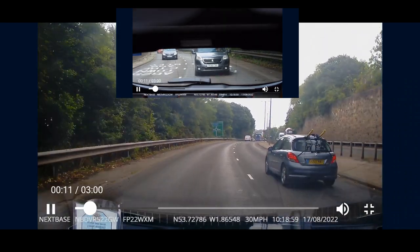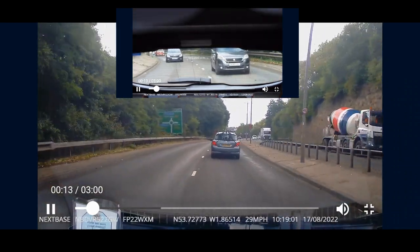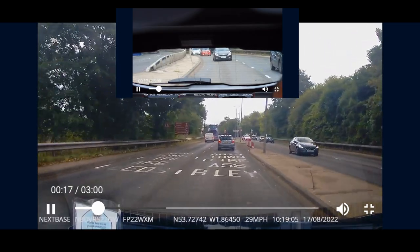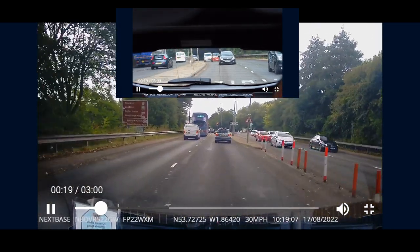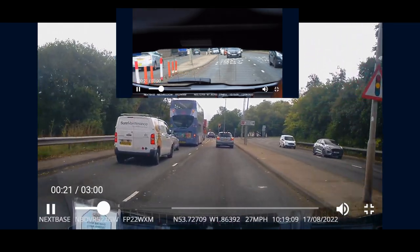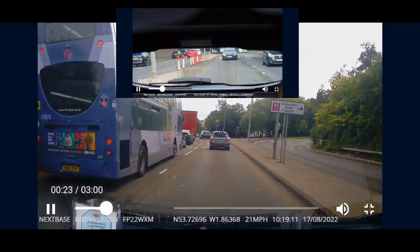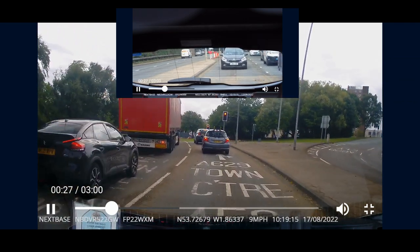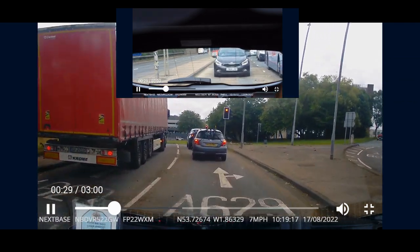That's the kind of rubbish driving that some people will do. I mean, you gave him loads of notice — you're not going super slow — and he still didn't want to let you pull over. But you spotted him and you realised he wasn't going to, so that's the right thing to do: just let him go past you rather than push across him.